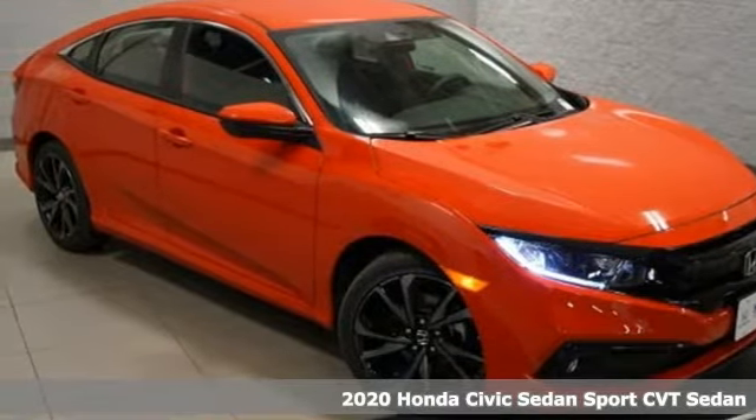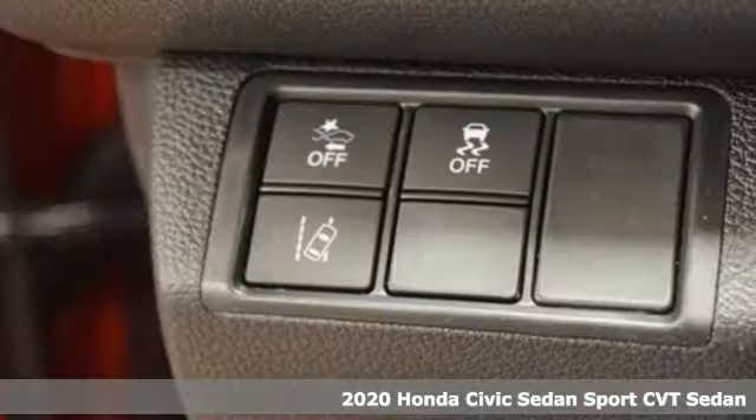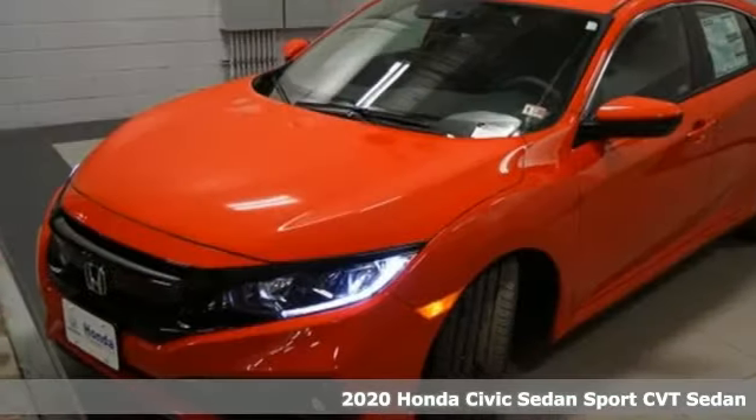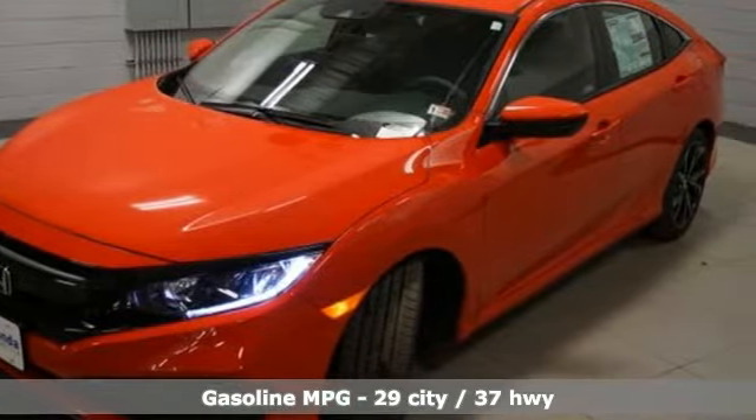It's a new 2020 Honda Civic Sedan. The energetic Civic makes the destination less important than the journey, and it comes with all the amenities you need – streaming audio,